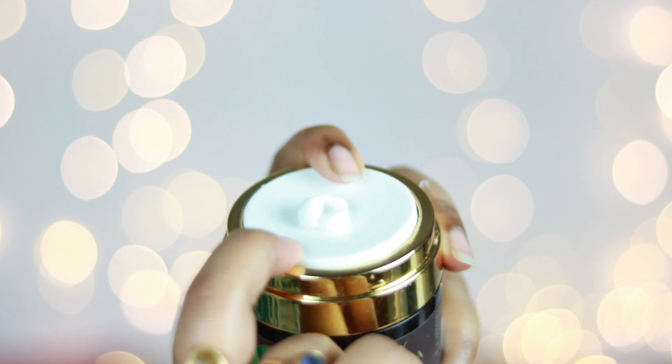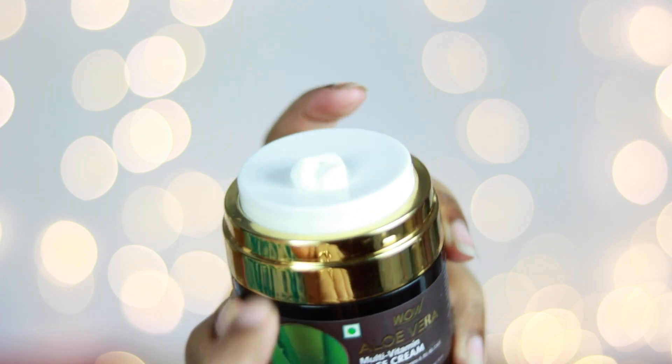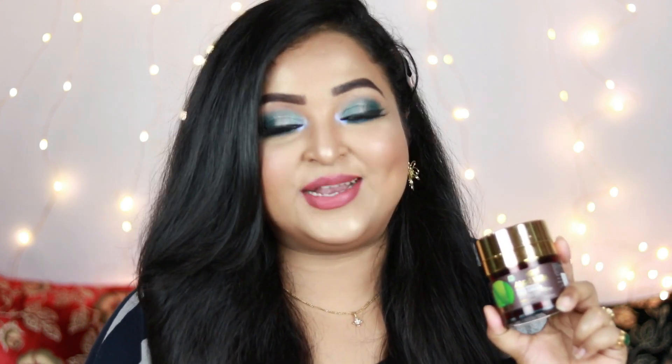You just need to press the airless jar to dispense the product. I've been using this for quite a while and really enjoy it — it doesn't make my skin look oily so it works really well beneath makeup. It's suitable for all skin types, makes your skin look moisturized and hydrated without looking greasy. Since it contains Vitamin A and Vitamin E, it also helps provide anti-aging benefits. Highly recommended!